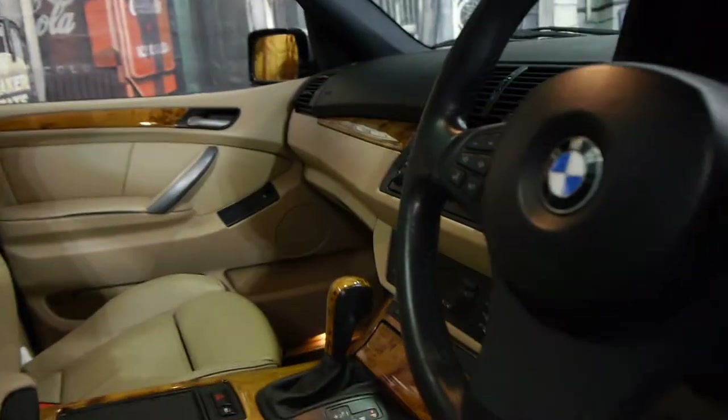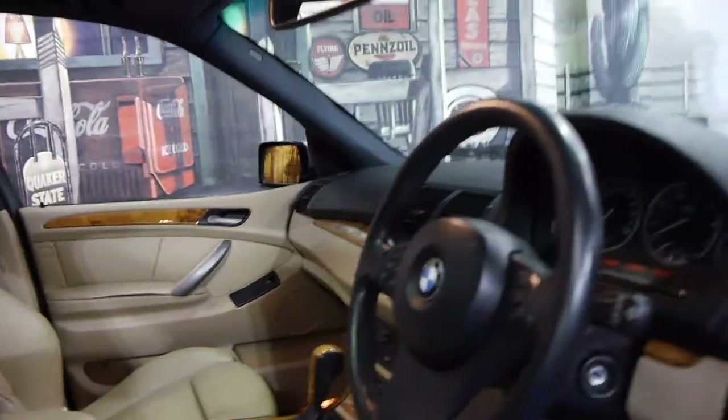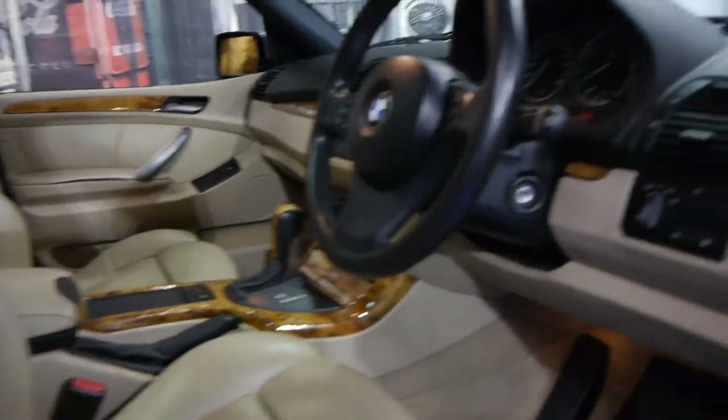The wood grain is beautiful. It's got navigation as well, 123,000 kilometres. It's also got the panoramic roof which works perfectly. It's got a very good service history and it's been serviced up to date.